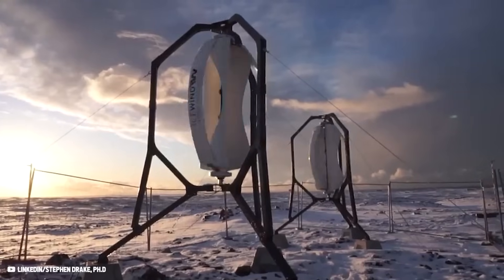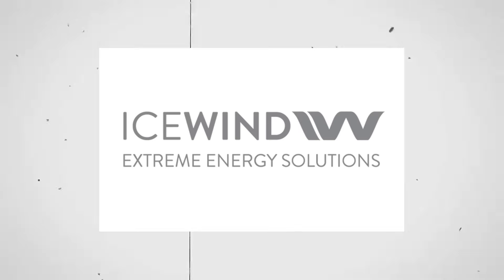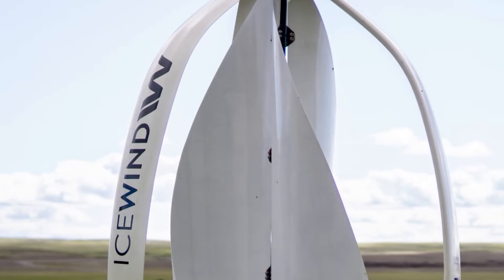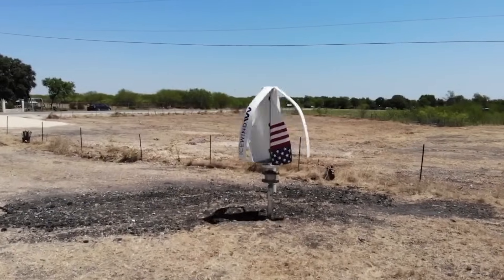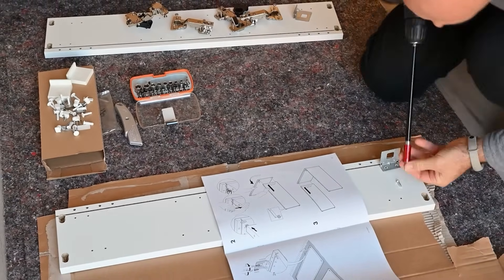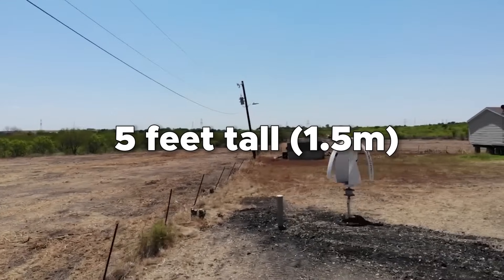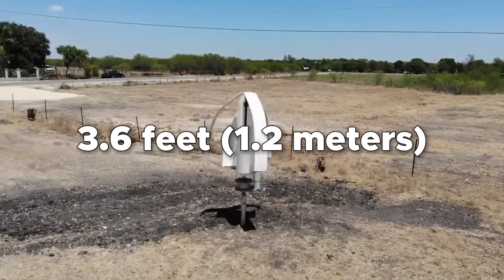But how much energy does the Icewind turbine actually produce? Icewind offers two products called Njord and Freya. Let's talk about Freya first, as this is the model that the average consumer finds most interesting. According to the company, anyone who can assemble IKEA furniture can install this turbine on their own. The Freya stands 5 feet tall (1.5 meters) with a diameter of 3.6 feet (1.2 meters).